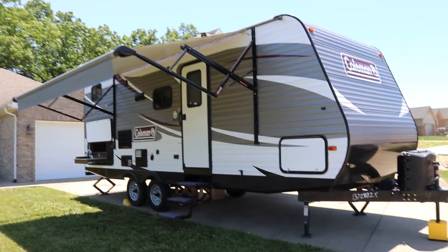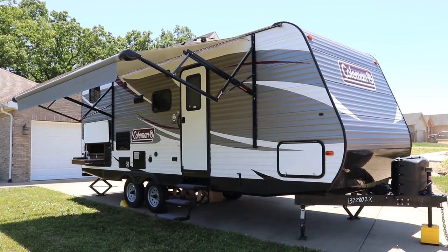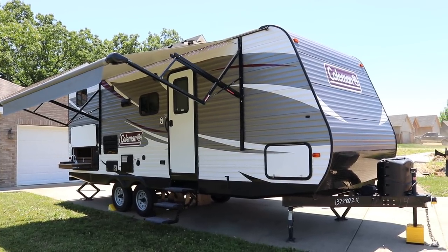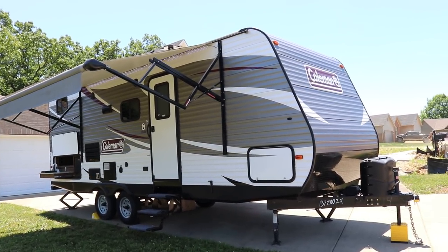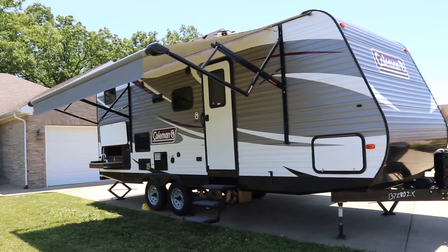Brian here with HelpSellMyRV.com out of Louisville, Kentucky, where all RVs are for sale by owner. I'm going to do a walk around on this beautiful 2017 Coleman Lantern 244BH bunkhouse travel trailer with the slide-out. Overall condition is excellent. I'll start the video by showing you the inside floor plan and then finish up by showing you the features and condition on the outside.